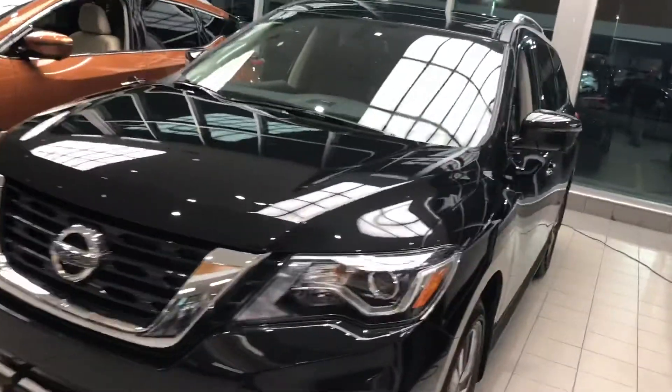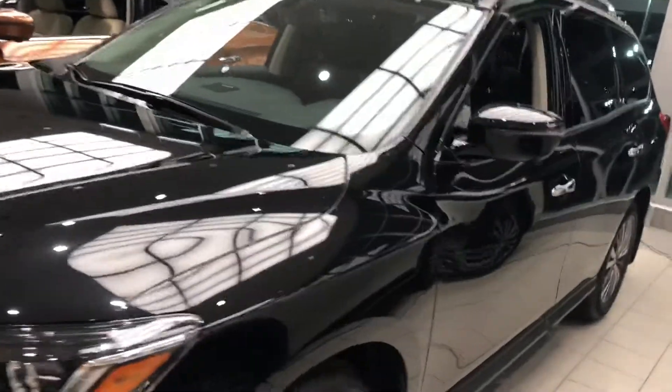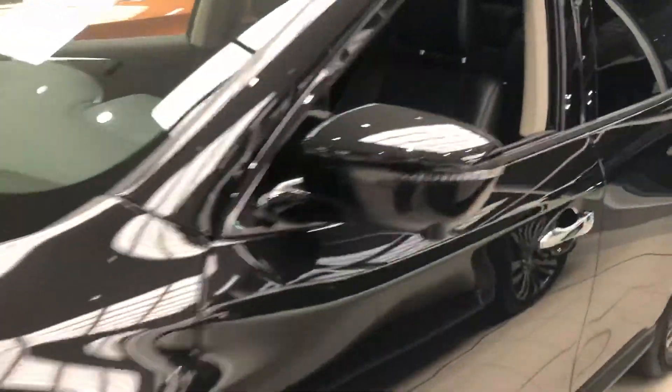Hi April, it's Neil from Servant Nissan. I'm doing a short video for you on the 2018 Nissan Pathfinder.